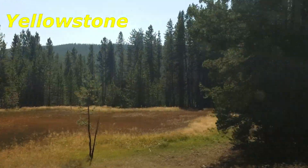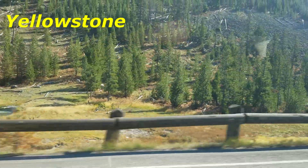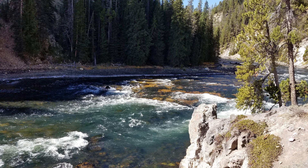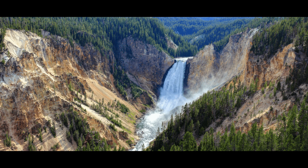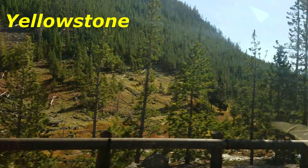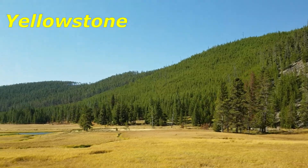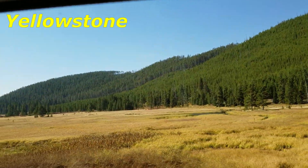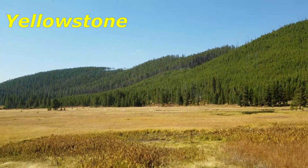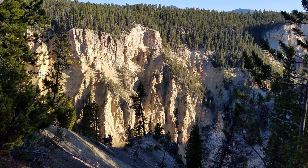The vast forests and grasslands also include unique species of plants. Paved roads provide close access to the major geothermal areas as well as some of the lakes and waterfalls. The park sits on the Yellowstone Plateau at an average elevation of 8,000 feet above sea level. The most prominent summit on the Yellowstone Plateau is Mount Washburn, at 10,243 feet.